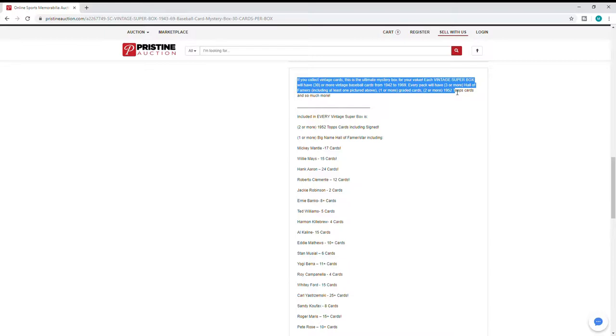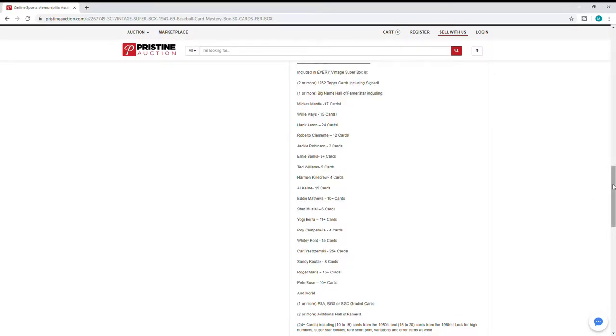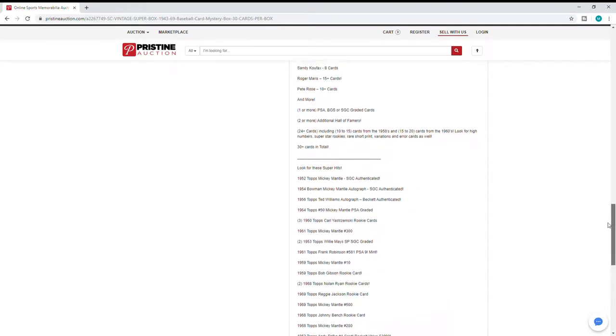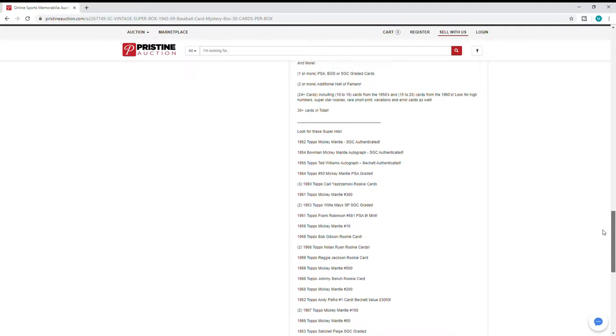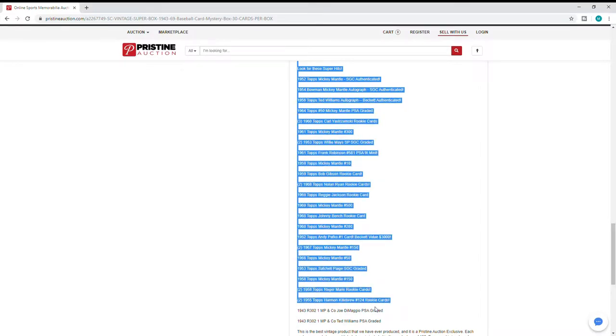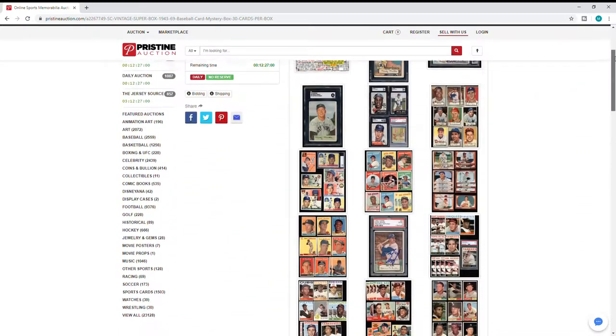Each box has 30 or more vintage cards from '42 to '69, three or more Hall of Famers, one or more graded cards, two or more '52 Topps cards, and so much more. The list of possible hits includes Mantle, Mays, Aaron, Clemente, Robinson, Banks, and Williams. You should get one or more PSA, DGS, or SGC graded cards, plus two or more additional Hall of Famers, and 30 cards in total. Super hits include a '52 Mantle and more.